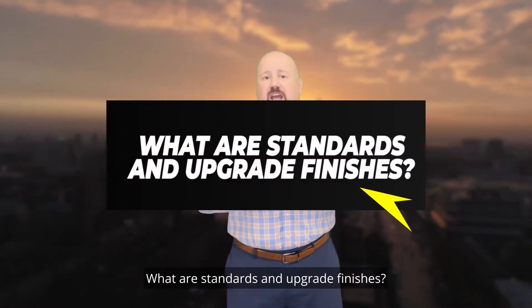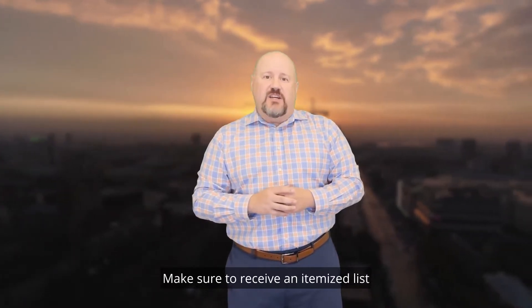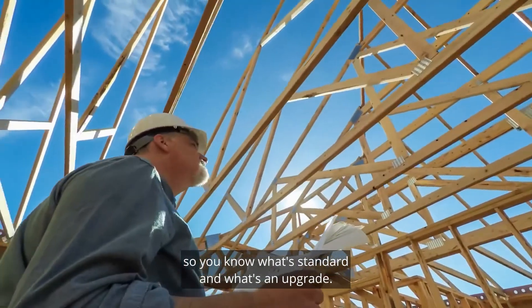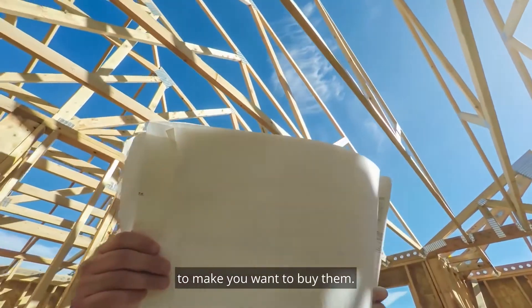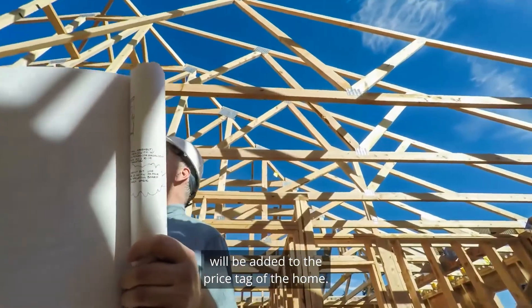Question two: What are the standard and upgrade finishes? Make sure to receive an itemized list of the upgraded finishes so you know what's standard and what's an upgrade. Remember, those models have all the bells and whistles to make you want to buy them, but most of that fancy shiny stuff will be added to the price tag of the home.